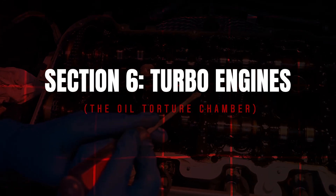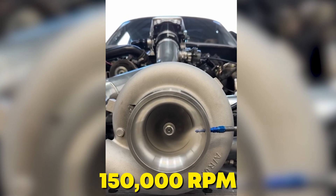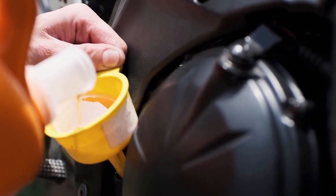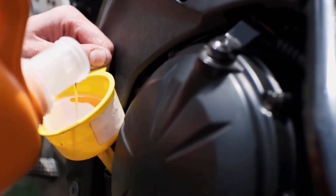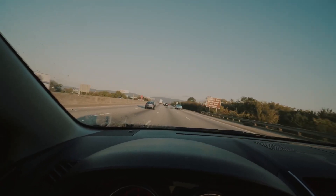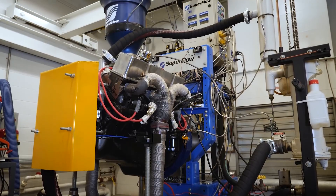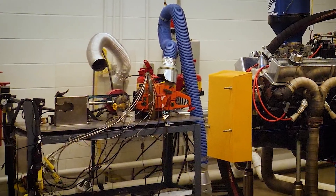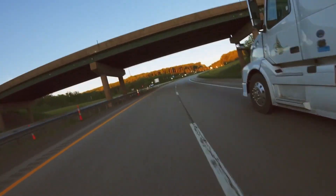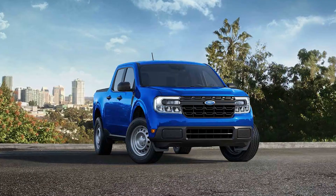Your turbocharger spins at 150,000 RPM and relies entirely on oil for cooling and lubrication without any secondary system. That oil must resist oxidation, heat, and shear while cushioning microscopic bearings under insane pressure and thermal shock. In hot climates or on highway drives, 0W20 shears down to 16-weight within 3,000 miles per AMSOIL's 2022 lab analysis using high-precision viscometers. Once viscosity drops that low, turbos cook — literally — and bearing clearances widen beyond factory spec.